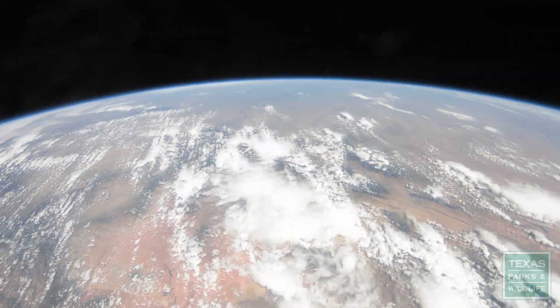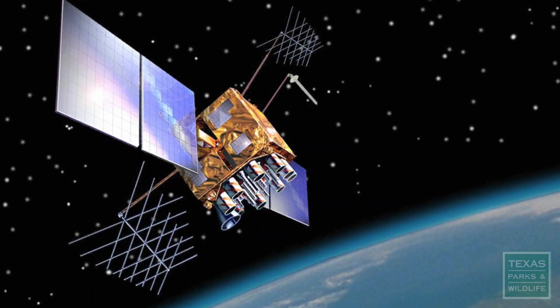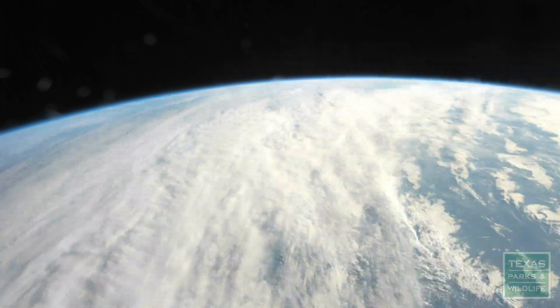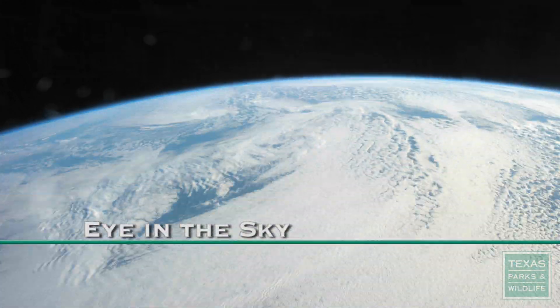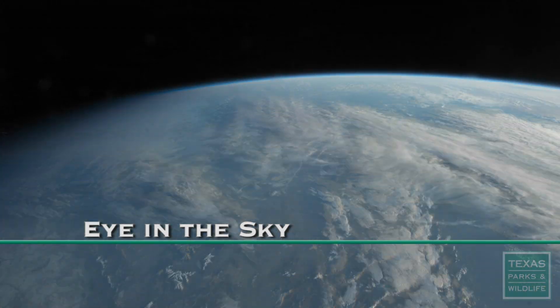Now scientists can better pinpoint exactly where wildlife travels by using the newest GPS technology. From 12,000 miles above the Earth, satellites are helping us track wildlife with detail and ease.